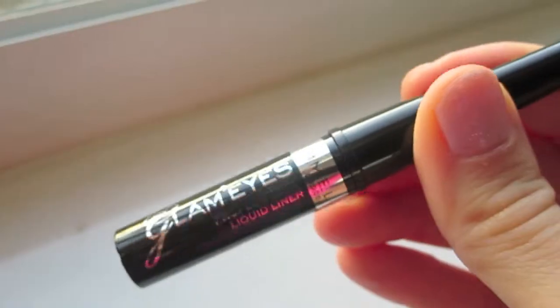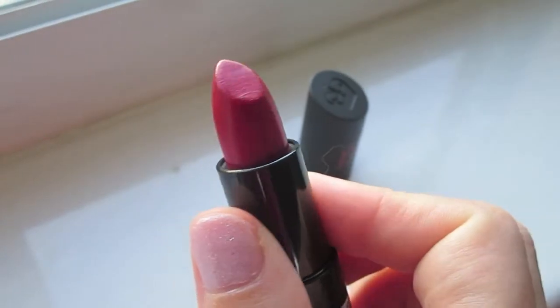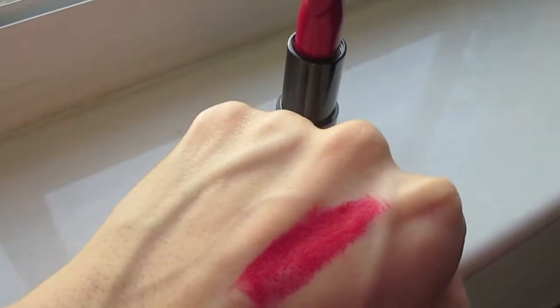Next up is another beauty favorite — this combination. This is a black liquid liner, it's Rimmel London's Glam Eyes Professional Liquid Liner. I only used it once so I can't really speak to the quality, but I loved the look it produced. In my last video, my makeup collection video, I did a black winged liner with this lipstick, also from Rimmel — it's number 10, the Kate lipstick.